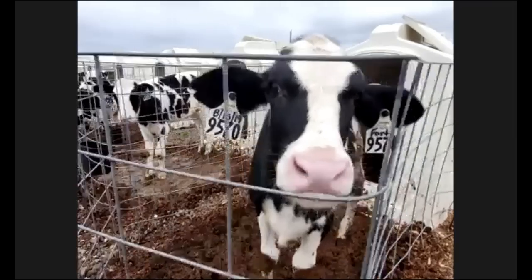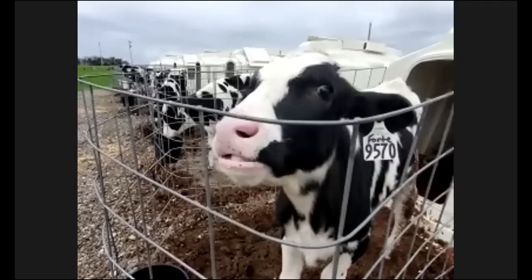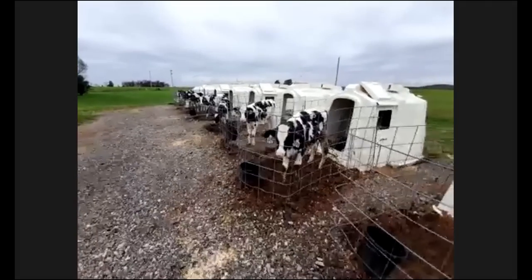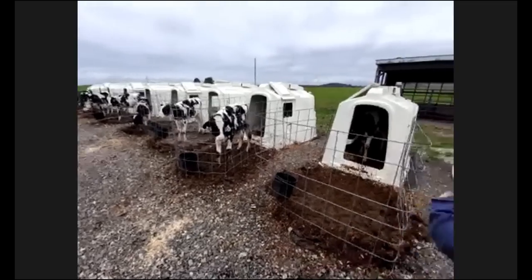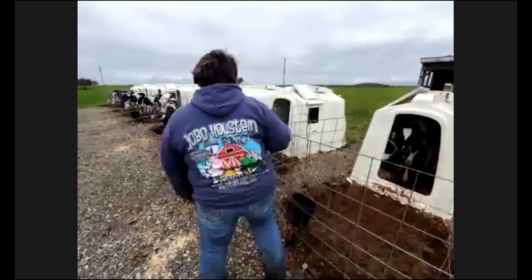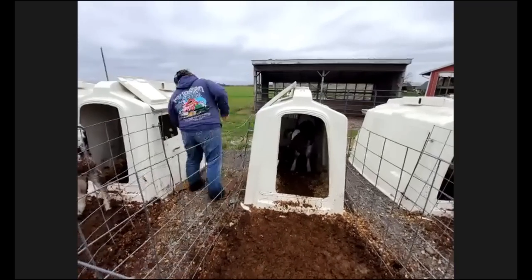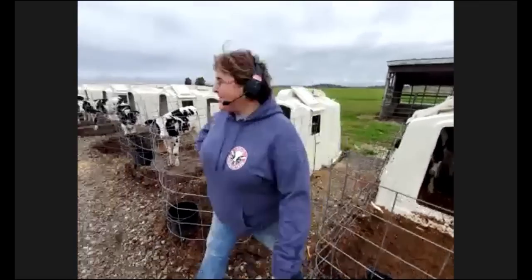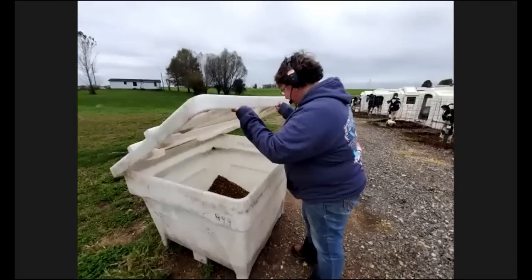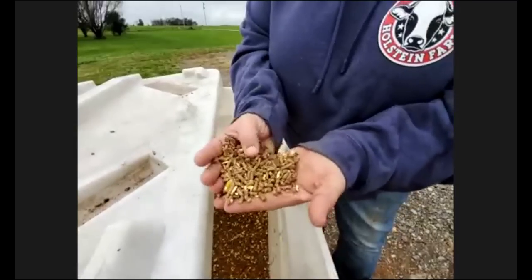These calves here are actually weaned — they had just been weaned in the last week, so they're a little anxious because they're used to getting milk. They are officially weaned and will move out of these hutches in about another week once we make sure they've accepted that they no longer get milk. Once they are in the hutches they are fed free choice grain twice a day.